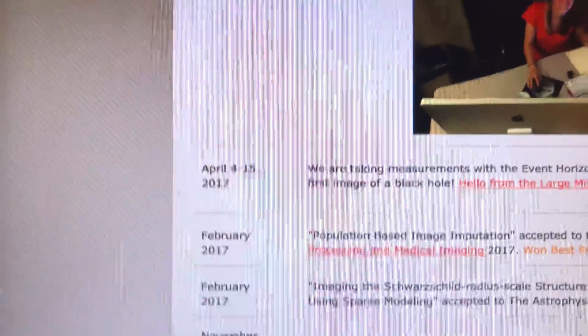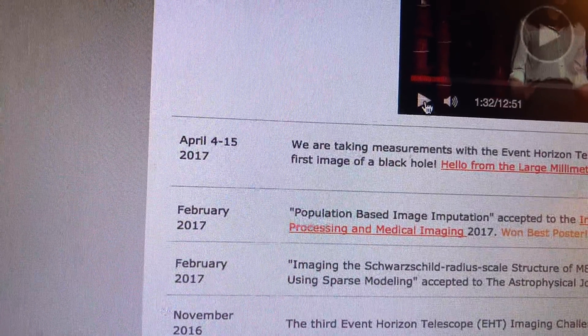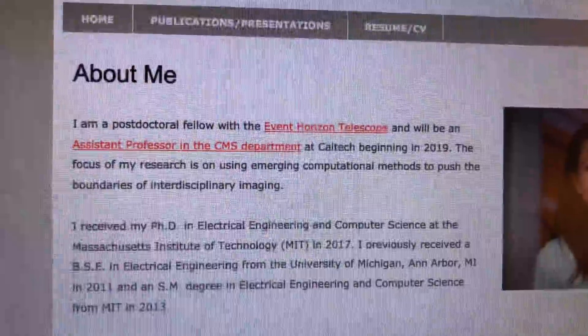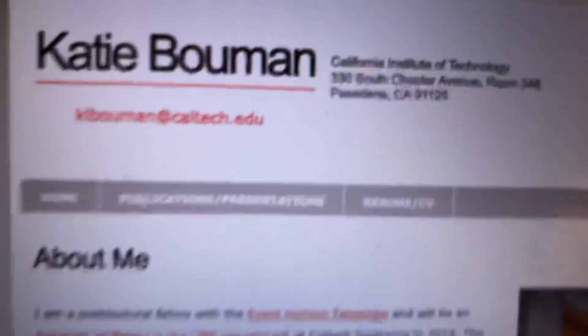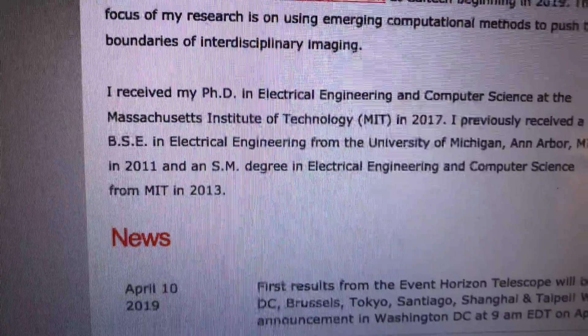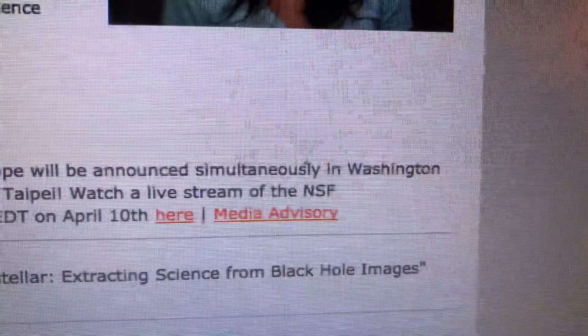My name is Katie Bouman and I'm a PhD student at MIT. I do research in a computer science lab that works on making computers see through images and video. But although I'm not an astronomer, today I'd like to show you how I've been able to contribute. You can find the full talk at her page — she's now at Caltech. This is her About Me page and her background. And this is the news: first results from the Event Horizon Telescope will be announced simultaneously in Washington.